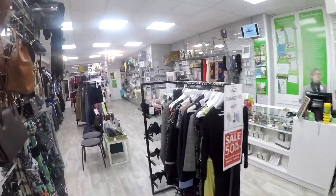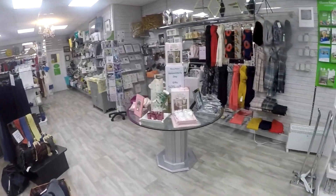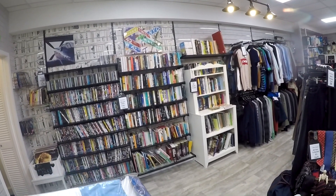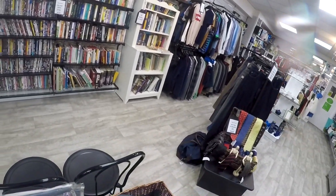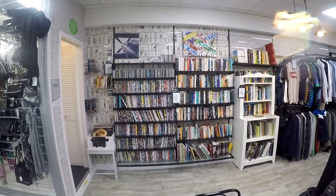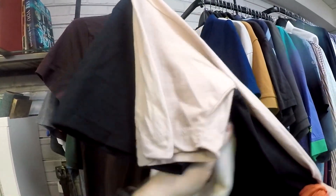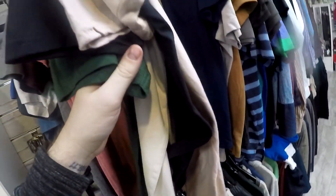Moving on to the next charity shop. My camera looks like I have a bad limp — I have my GoPro strapped to my shoulder and it keeps rocking around no matter what I do. I'm thinking of picking up a proper chest mount to see if that works better. Hopefully that will stop the rocking when I'm walking around.